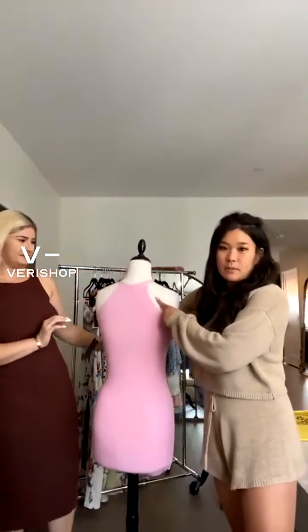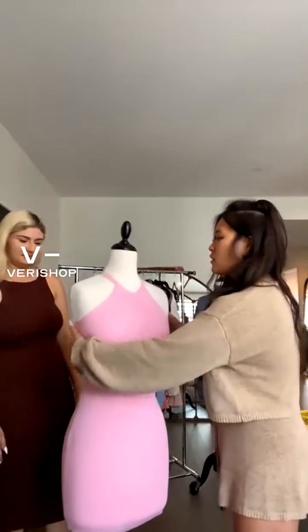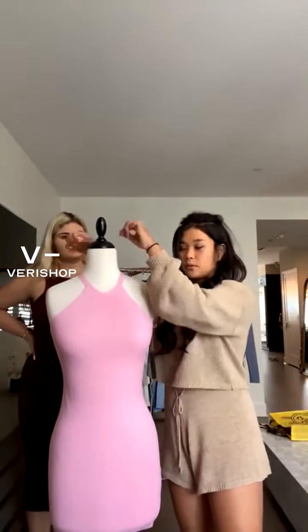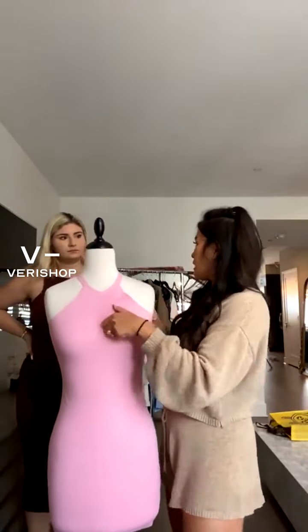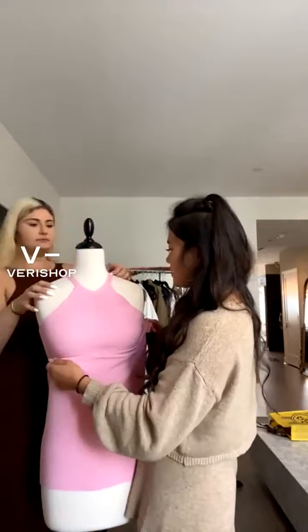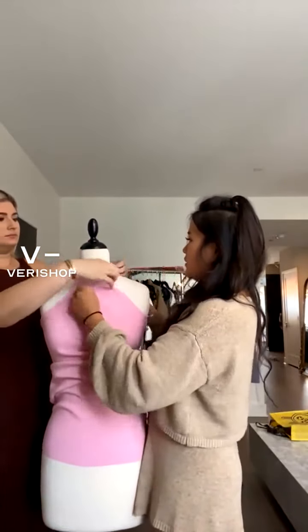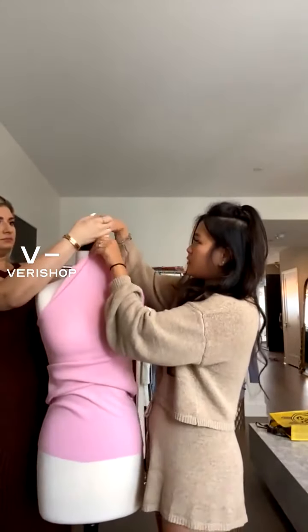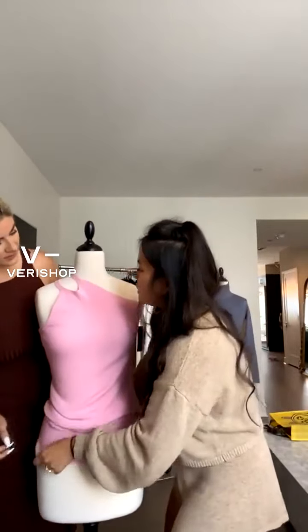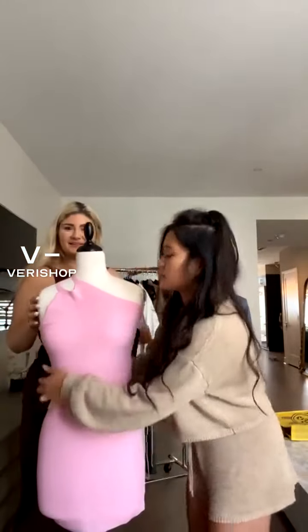A cool thing about this dress is it has a racer back. I saw a lot of girls on TikTok where they kind of bring the strap over to give that one-shoulder side look. Yeah, everyone's doing it, and this one you can totally do it because it's narrow enough — you could just bring it over. How fun! So this one's really cute too.